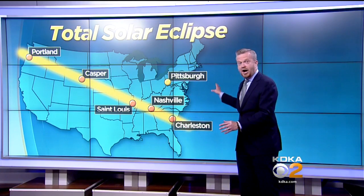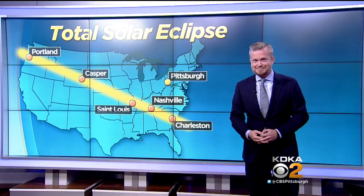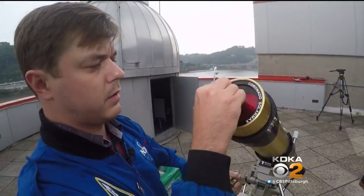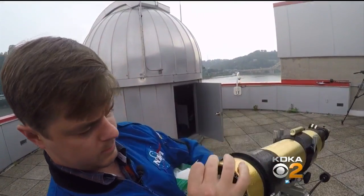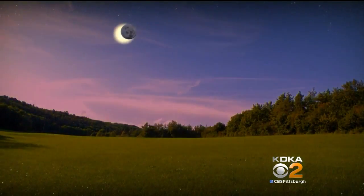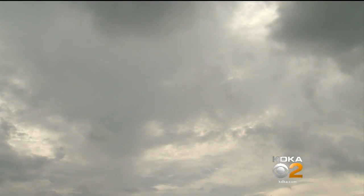While Pittsburgh isn't on this direct path, that does not mean we'll miss out. Astronomy educator Ralph Crewe at the Carnegie Science Center is getting ready for a rare event — a total eclipse of the sun in part of the U.S. Along that path, it'll actually get dark for a bit, like twilight in the middle of the day. Here in Pittsburgh, it'll only block 80% of the sun's light, but it'll still get a little dark here.